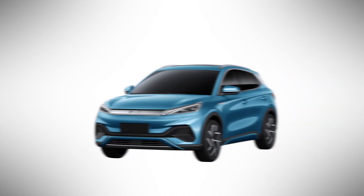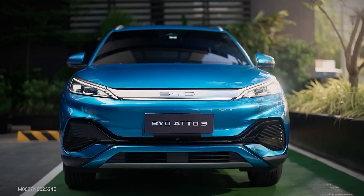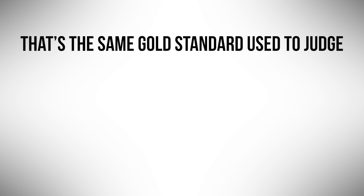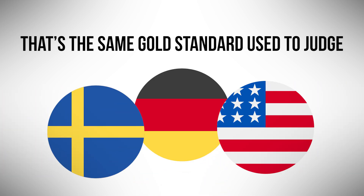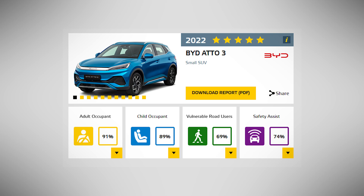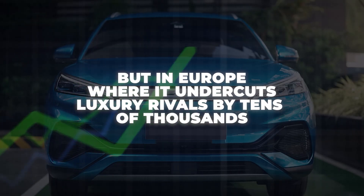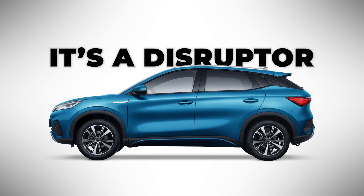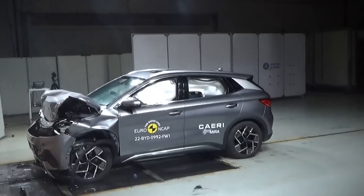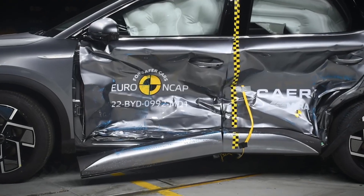Number 5: BYD Atto Free. You wouldn't expect one of the safest cars on the road to come from a brand you can't pronounce. Yet, here we are. The BYD Atto Free, built by Chinese powerhouse BYD, just earned a full 5-star Euro NCAP rating — the same gold standard used to judge German, Swedish, and American giants. With structural integrity that passed every Euro NCAP barrier test, the Atto Free nailed adult, child, and pedestrian protection scores. At around €40,000, it's considered a premium SUV in China, but in Europe — where it undercuts luxury rivals by tens of thousands — it's a disruptor. Safety doesn't care about badge prestige; it only cares about physics, protection, and whether you're safe in a crash.